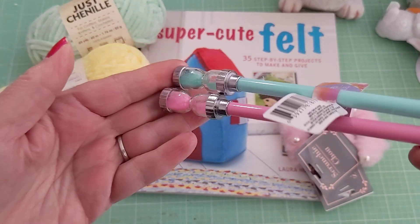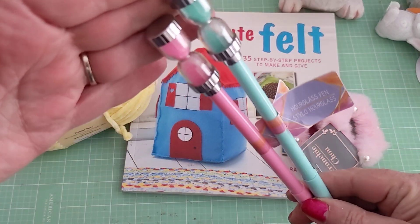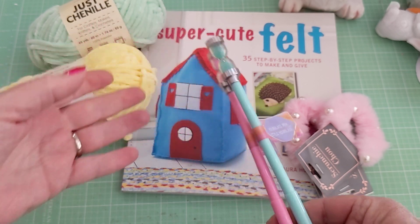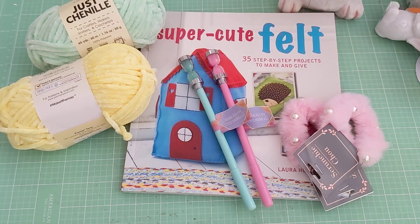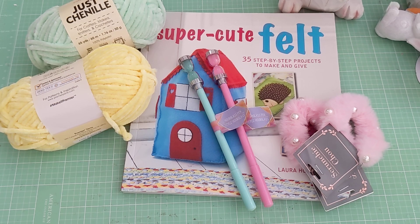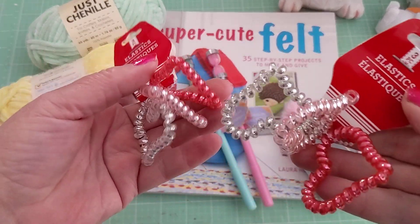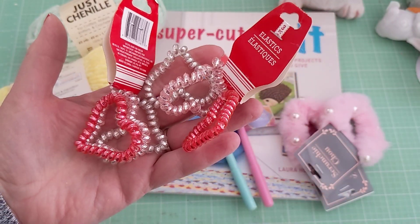I found these cute little pens — I always buy their novelty pens, at least one or two of them. These have a timer on the top which I thought was super cute. And then I was able to find some more of these; I bought some at Valentine's but they still had some, so I picked up a few more while I was there.